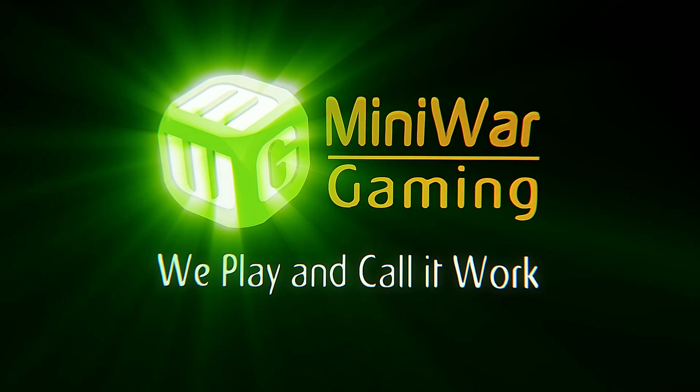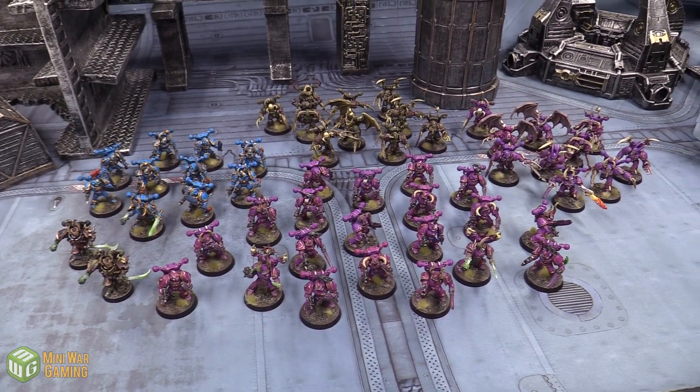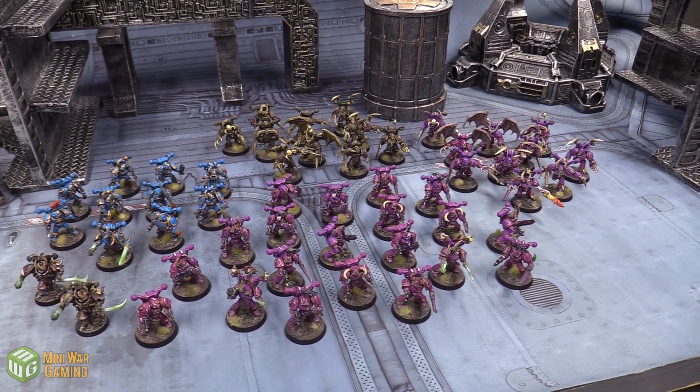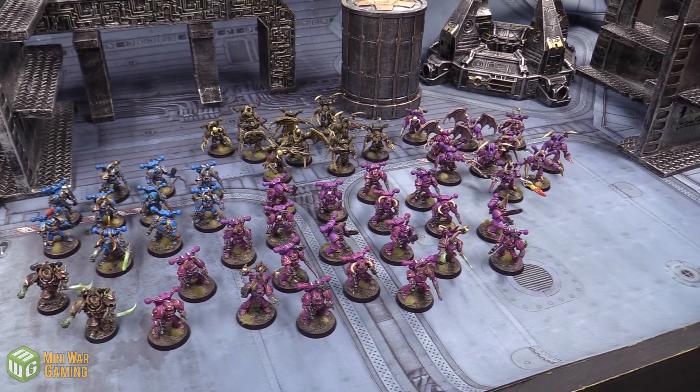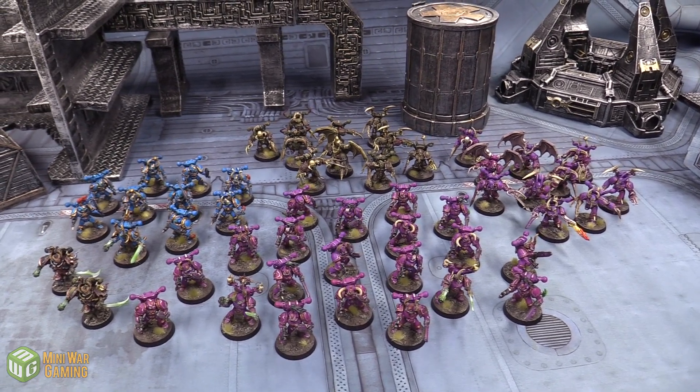Hey everybody, Matthew here from miniwargaming.com. It's time for another Painting Partner Program video. This is a sponsored video for Ashen Stone Models, a painting commission studio based out of Calgary, Alberta.